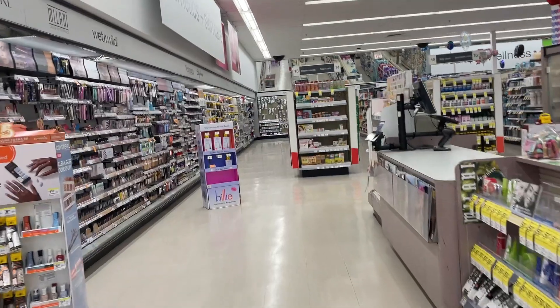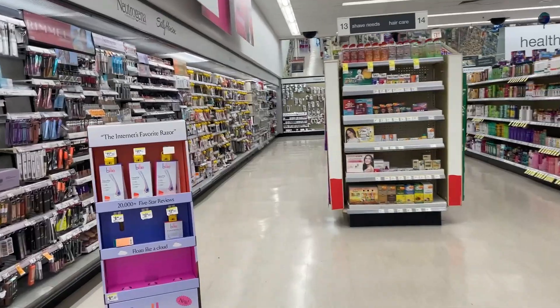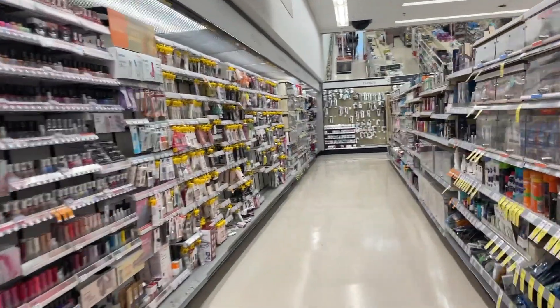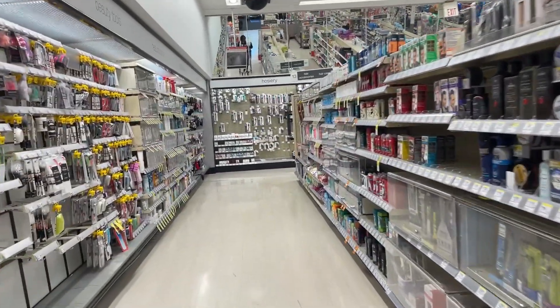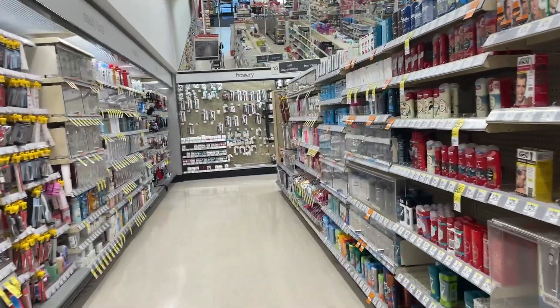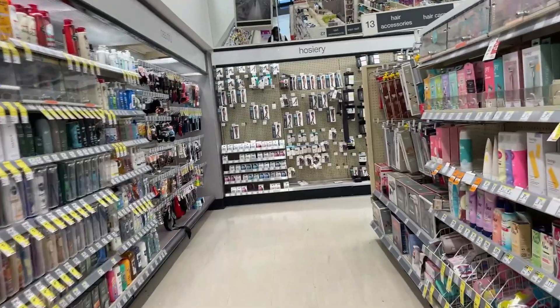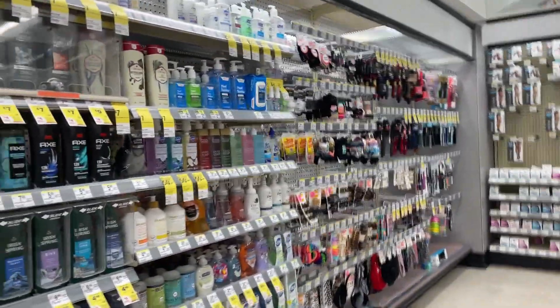Now we're in the store. I know I mentioned CVS clearance, and as coupons and clearance shoppers we get excited and just get up and go and spend money — sometimes more than we should. So just be mindful: if it's not going to benefit you, just leave it there. Sometimes you save more money by not going to the store. But at the end of the day, you're grown, you do as you please.